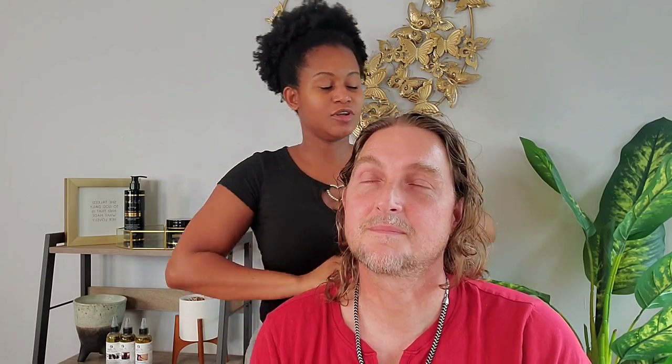Okay family, we're going to leave this on for 5 to 10 minutes. Then after, we're going to move to the shampoo bowl to start the process with the shampoo and the conditioner.